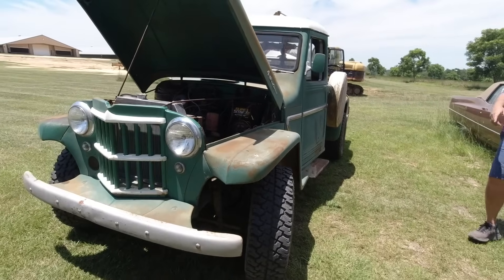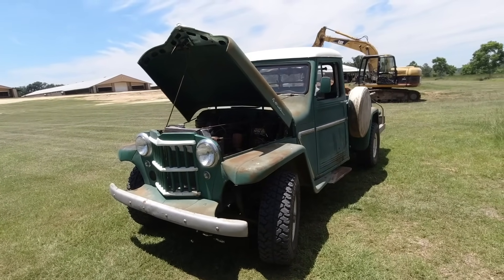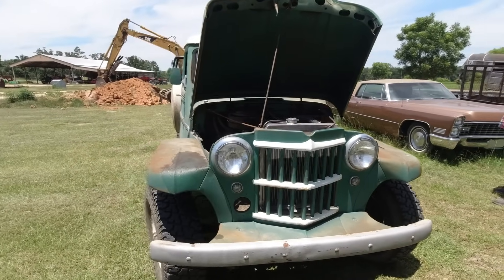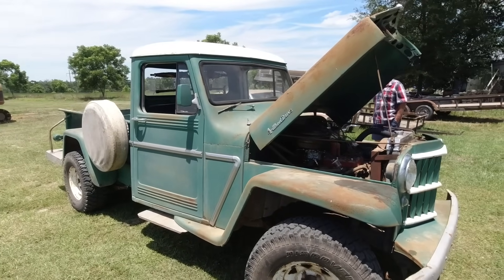That was all original except for the 12-volt conversion. There you go, people — two original purchased vehicles in his family, grandmama and grandfather.